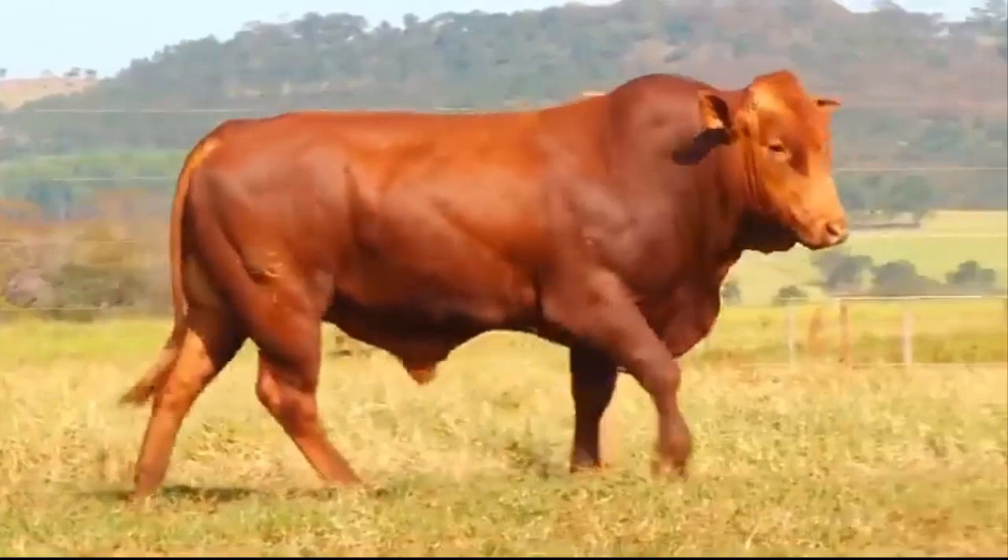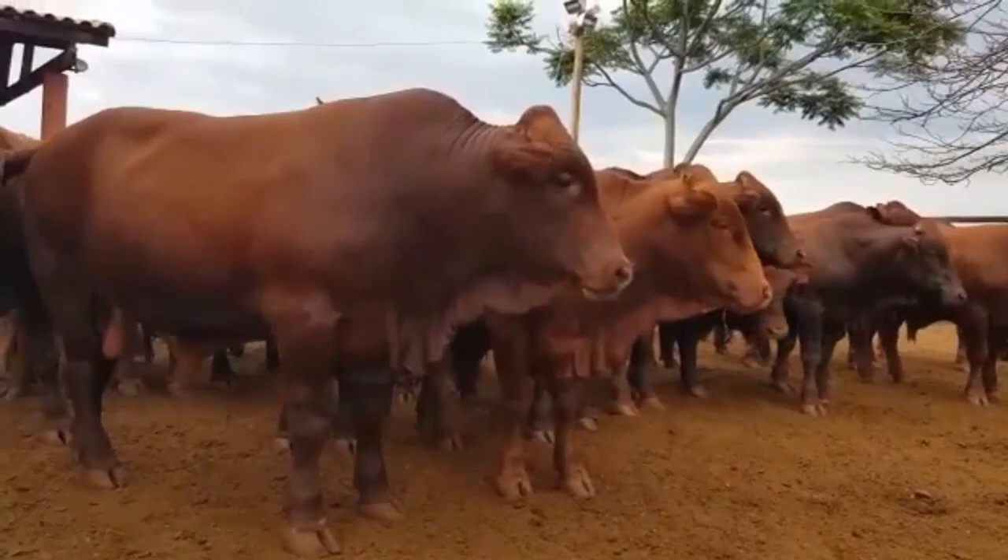The Bonsmara has become so popular that it has grown to be numerically the strongest beef breed in South Africa in less than 25 years.